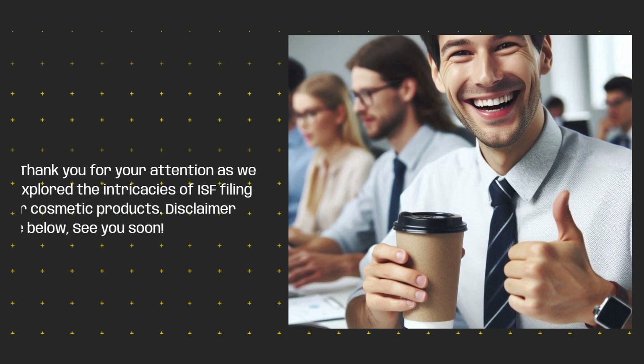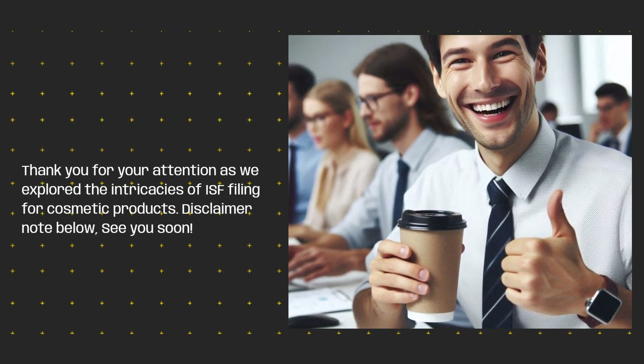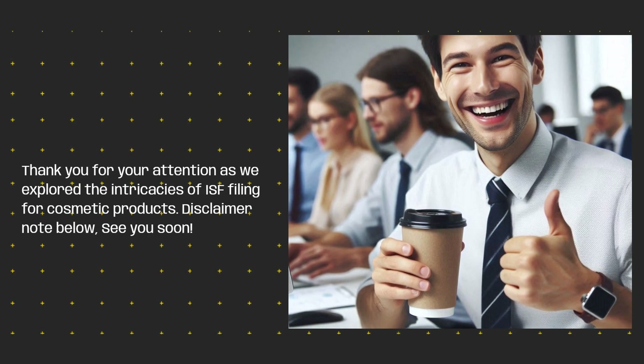Thank you for your attention as we explored the intricacies of ISF filing for cosmetic products. See the disclaimer note below — see you soon!